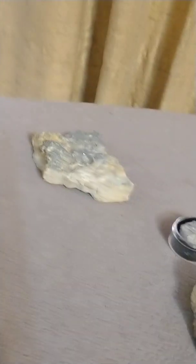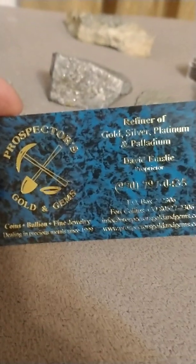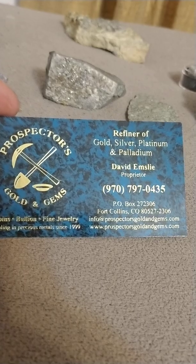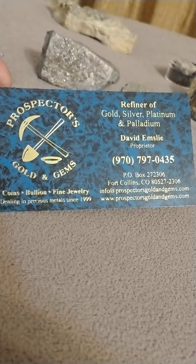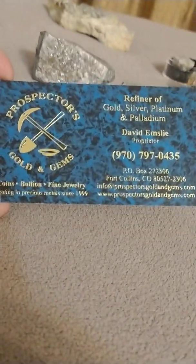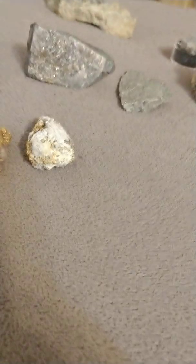Anyway, hopefully this is helpful for people for educational and clarification reasons. Please share and like. This is David Emsley with Prospector's Golden Gems. If you happen to need any services, there's our contact information: www.prospectorsgoldengems.com. We do all forms of gold, silver, and platinum and palladium refining, and offer a multitude of other services including x-ray spectrometer and mining consultation as well. Thank you very much.